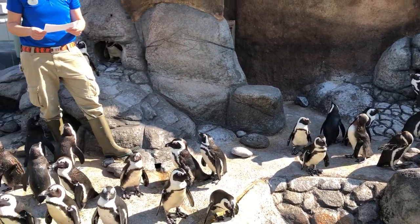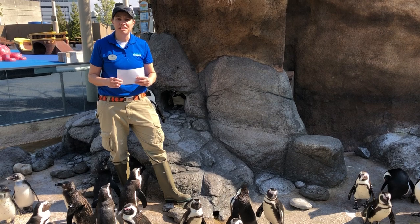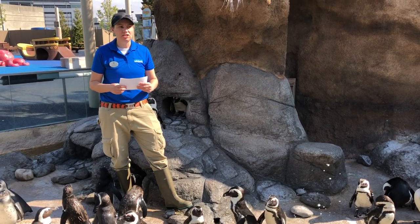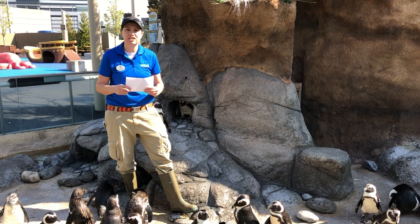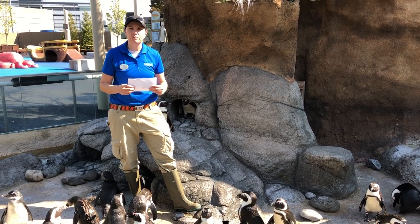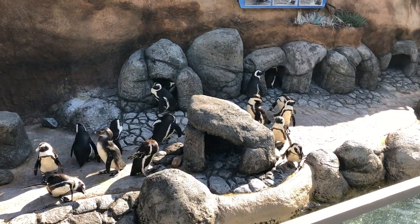How long do penguins live? In their natural environment the average lifespan would be right around 20 years — late teens or early 20s. In a zoological setting, possibly as long as 30 or even longer. Now the oldest bird in our colony is band number 2. His name is Cliff, and he is 32 years of age. Cliff is the oldest bird that we've ever exhibited, so however old Cliff gets to be is going to be our record.